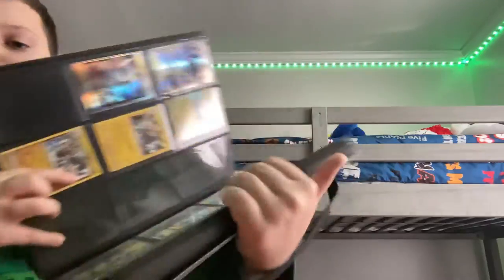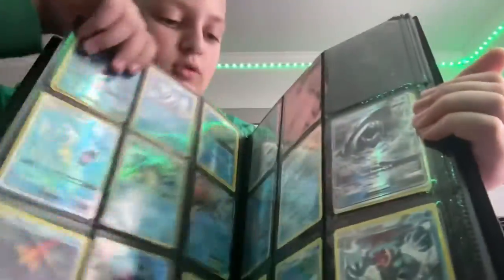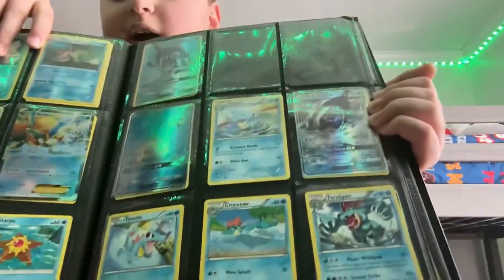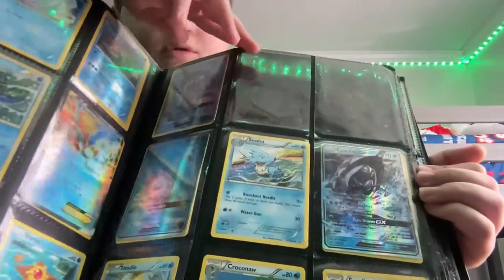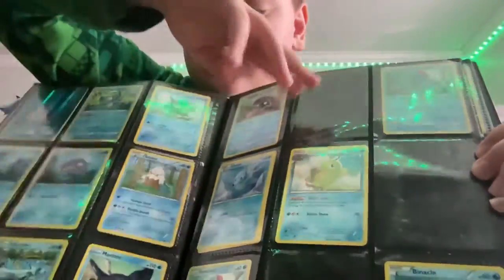I've got my electric section, and here's the water page. There's a lot of water pages. Here's the Totodile — and I got all this other stuff.